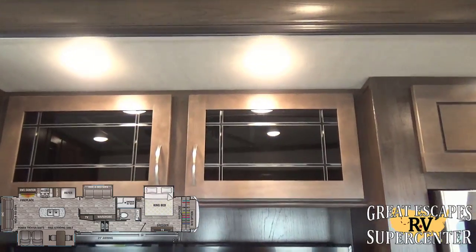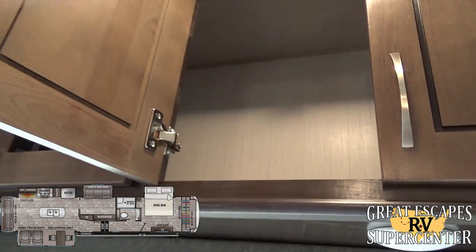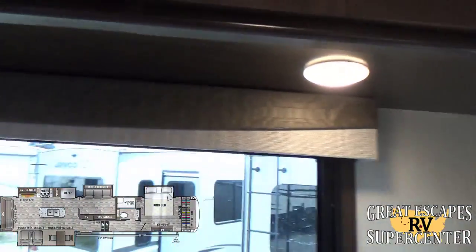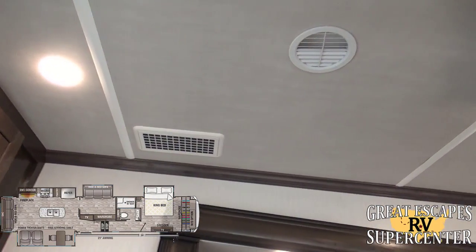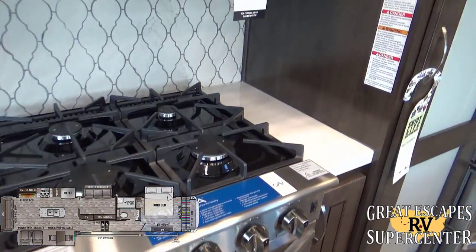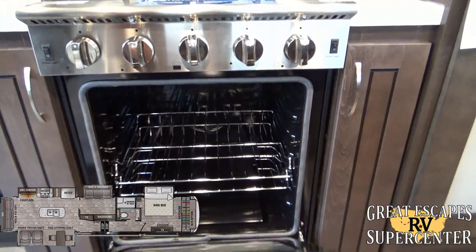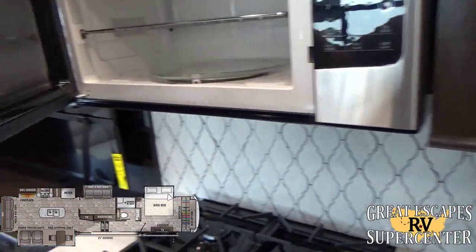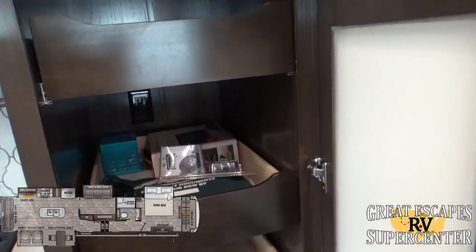There's an Insignia flat-screen TV and upgraded cabinetry throughout the whole coach — all hardwood with hidden hinges. The 15K whisper-quiet AC system comes with a convenient fan. You have an Insignia four-burner stovetop and oven combo in residential style, large enough to fit a turkey, plus a nicely upgraded microwave.